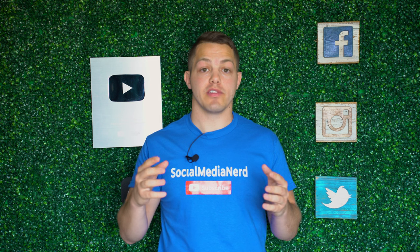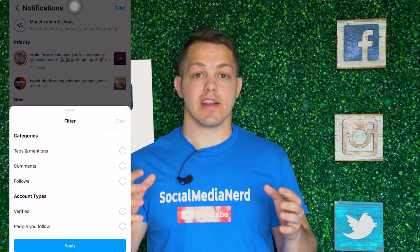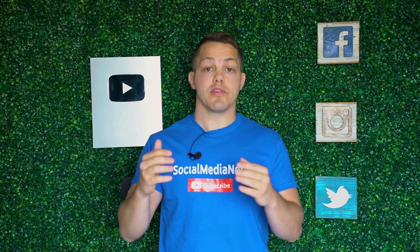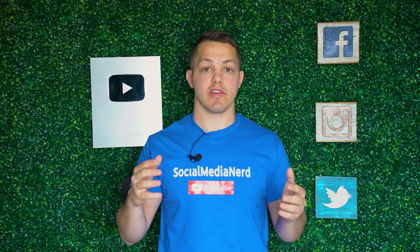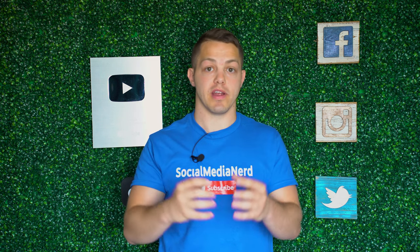The last way you can tell if someone purchased a verification is if they interacted with you. If you filter your interactions by verified people, only the true verified people are going to show up there. Sometimes you'll filter by verified people and notice that anyone who purchased a verification is not showing up in that filtered feed — it's only the truly verified people actually showing up there.